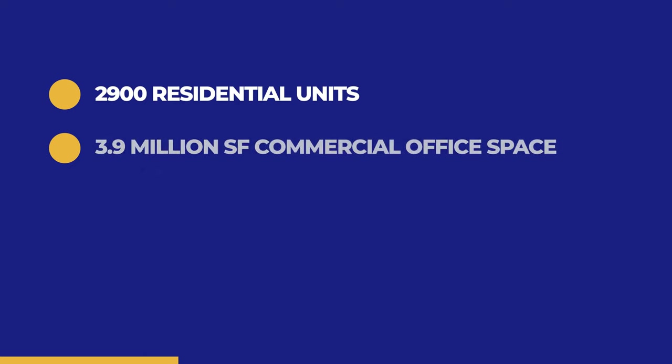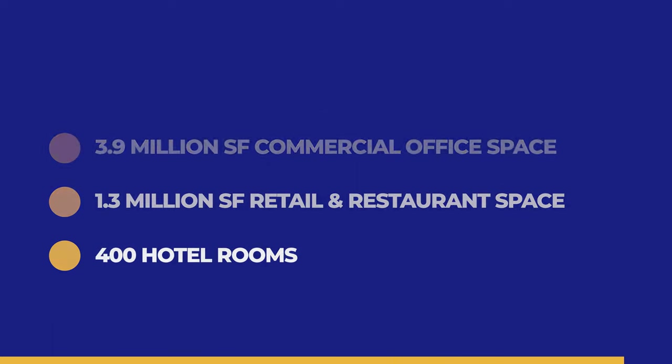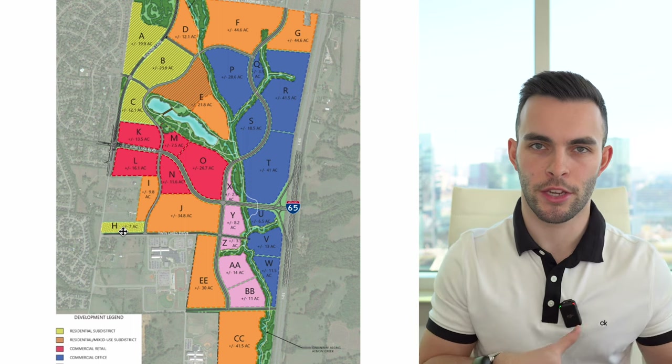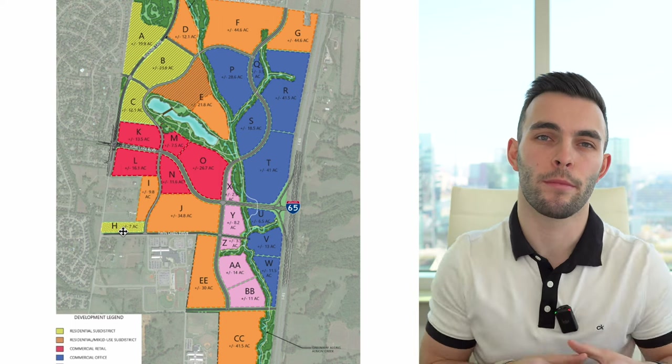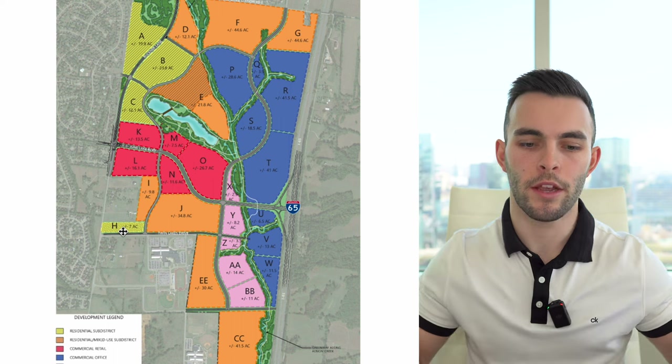So what exactly will the 775-acre June Lake development become? June Lake is going to comprise over 2,900 residential units, 3.9 million square feet of Class A office space, nearly 1.3 million square feet of retail and restaurant space, and over 400 hotel rooms — a massive development. Looking at the master development plan: yellow areas are purely residential, orange areas are residential and mixed use, red is commercial and retail, blue areas are commercial office space, pink is flex space, and green is all community green space.